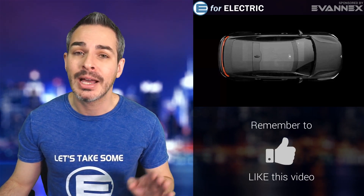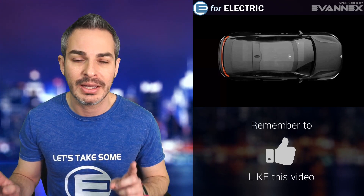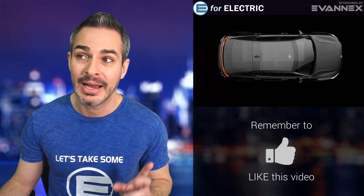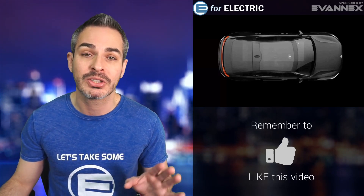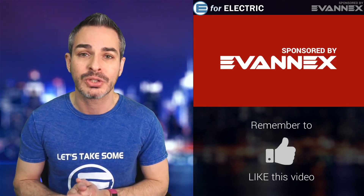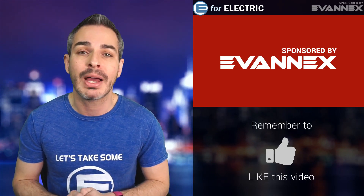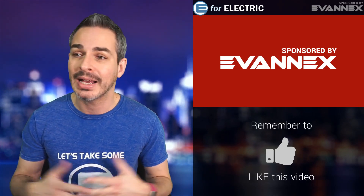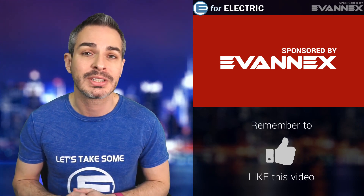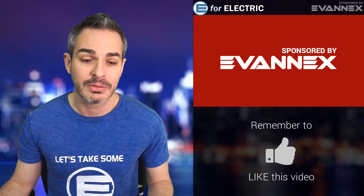Today they unveiled what they're going to do for the user interface inside, and it's kind of exciting. Before that, let me quickly mention that this video and channel is sponsored by Evanex, aftermarket accessories for Tesla. There's a discount code in the description so you can save yourselves a few bucks. I have quite a few of their accessories on my Tesla, so I definitely love this brand.